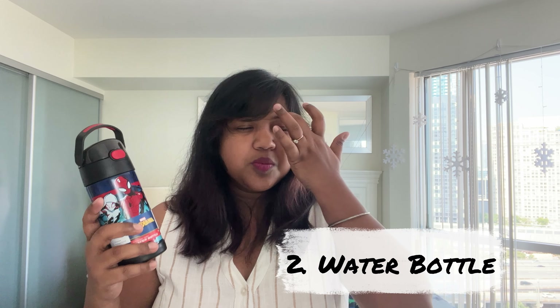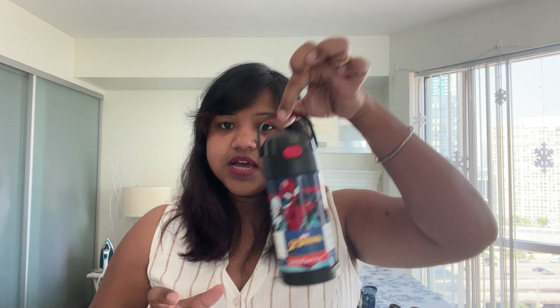Next is water bottles. There are lots of options and prices are similar whether you buy from Amazon, Walmart, or a back-to-school store. I prefer this style — you just press it and it opens up for easy drinking, and it's leak-proof when closed. It has fun characters, a handle, and it's insulated to keep water cold for 12 hours. I bought two with different patterns as a spare.